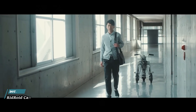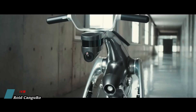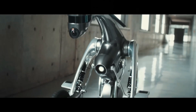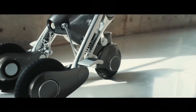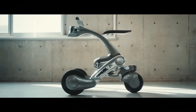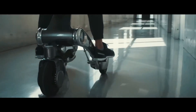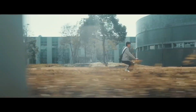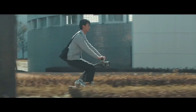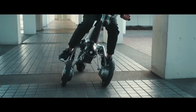The Ridroid Kangaroo is an intelligent robot that is both transformable and rideable. It operates as a partner robot, always staying by its master's side, and when the master wants to move, it automatically transforms itself into a vehicle. The name Kangaroo is derived from its resemblance to the animal.